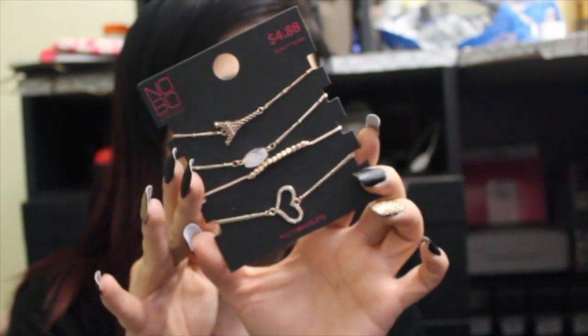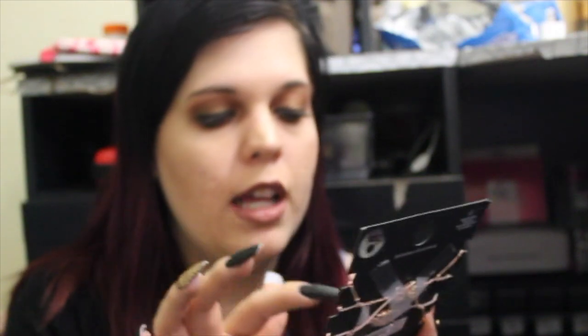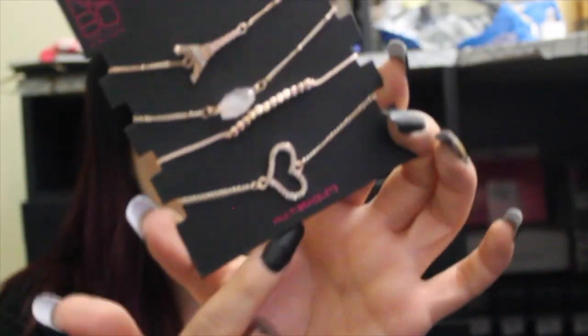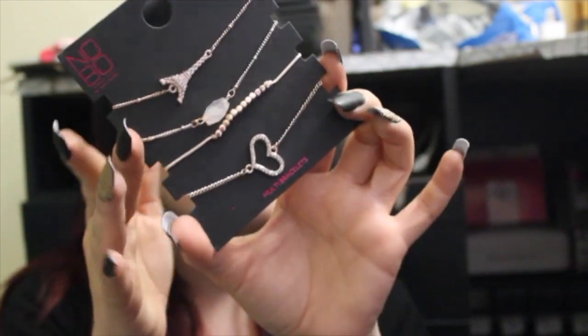My best friend also helped me pick out a set of bracelets from the No Boundaries line at Walmart. It's got an Eiffel Tower one, a beady one, a simple one, and then a heart at the bottom. It's all rose gold, which I really love, and I think these would pair really well to wear all down the wrist.